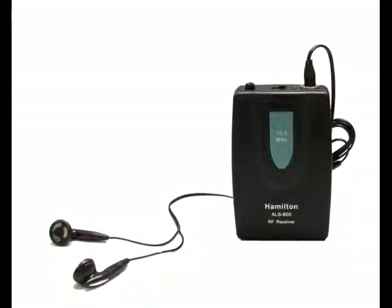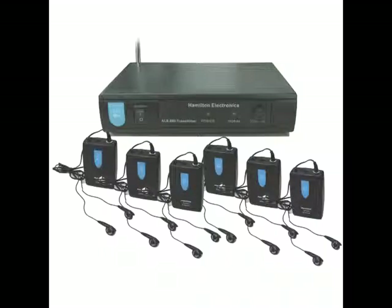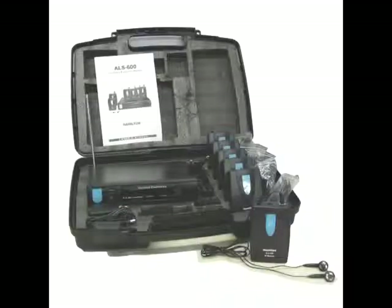The system can be installed quickly and easily. As a result, the Hamilton ALS600 provides quality listening assistance in compliance with the Americans with Disabilities Act.